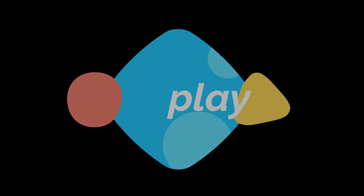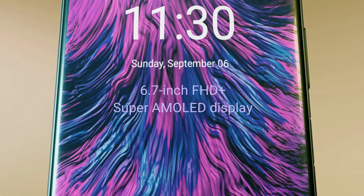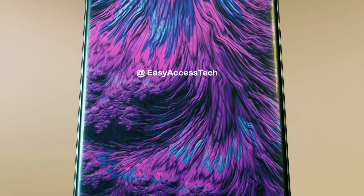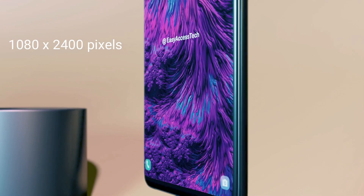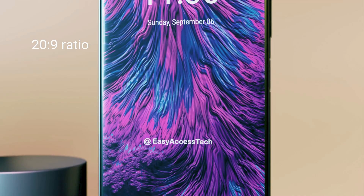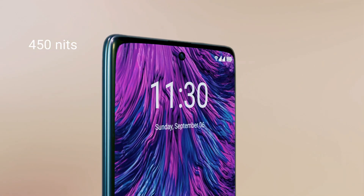Display: The phone comes with a 6.7-inch FHD+ Super AMOLED display. The display has a resolution of 1080 x 2400 pixels with a 20:9 ratio. Its maximum brightness will be 450 nits.